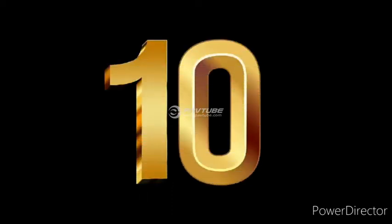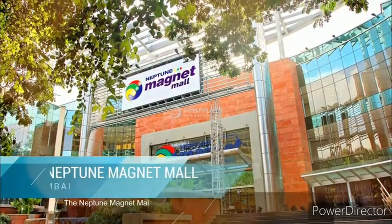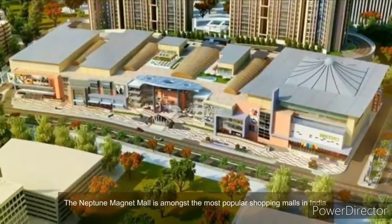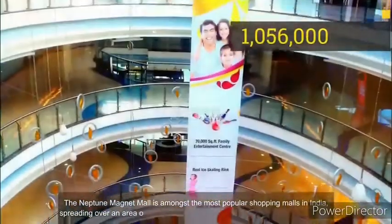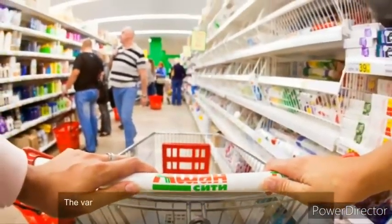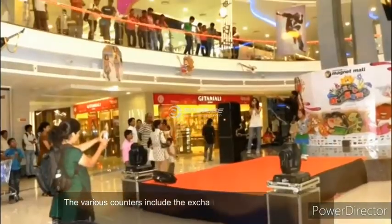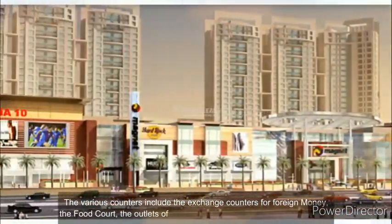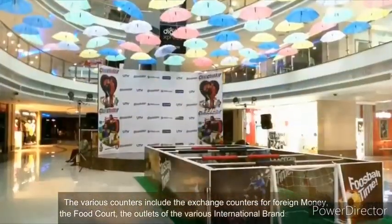Number 10. The Neptune Magnet Mall is amongst the most popular shopping malls in India, spreading over an area of 1,056,000 square feet. It has 22 stories and 6 towers. The various counters include the exchange counters for foreign money, the food court, the outlets of various international brands, and so on.